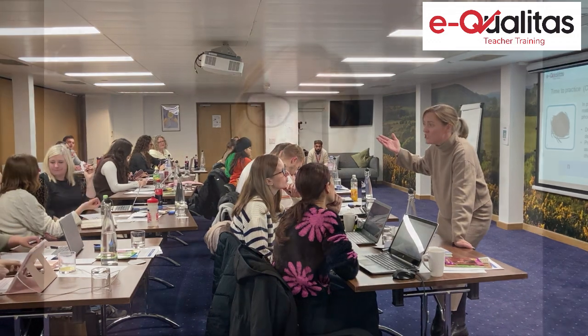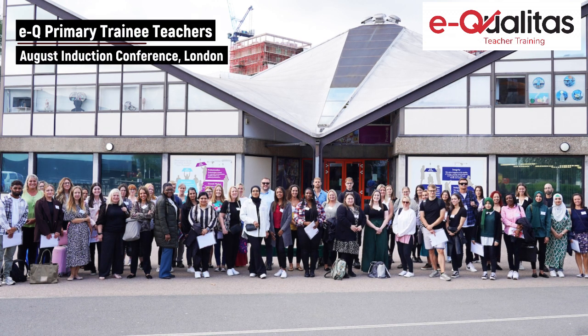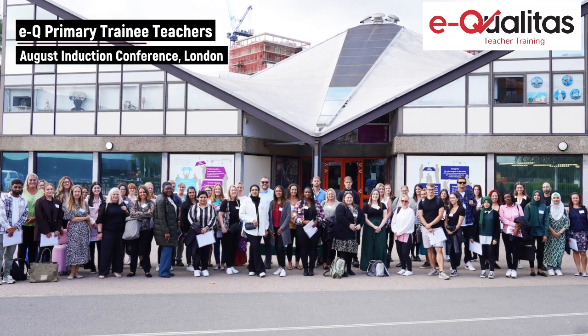My role in delivering the ITT curriculum includes planning training days through the primary lens. We do that through a blended learning approach, which includes face-to-face sessions, online and asynchronous. We plan and deliver the sessions based on the current cohort of trainees to develop their practice and meet all of their needs.